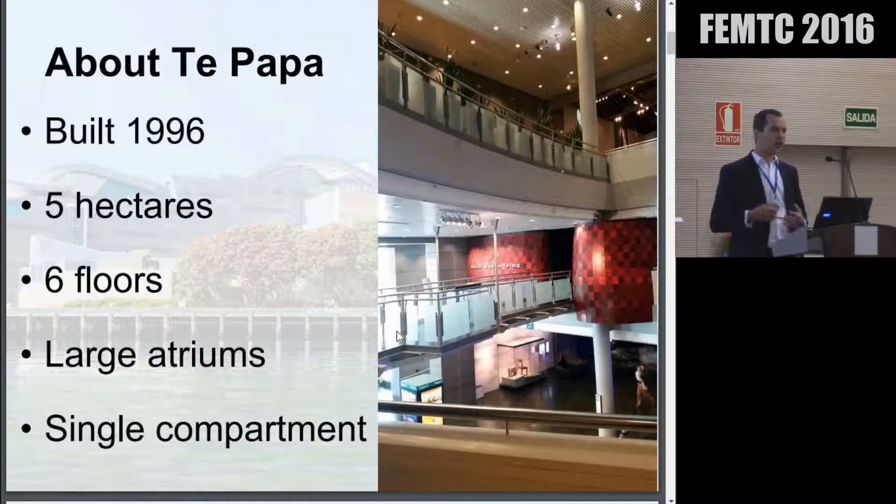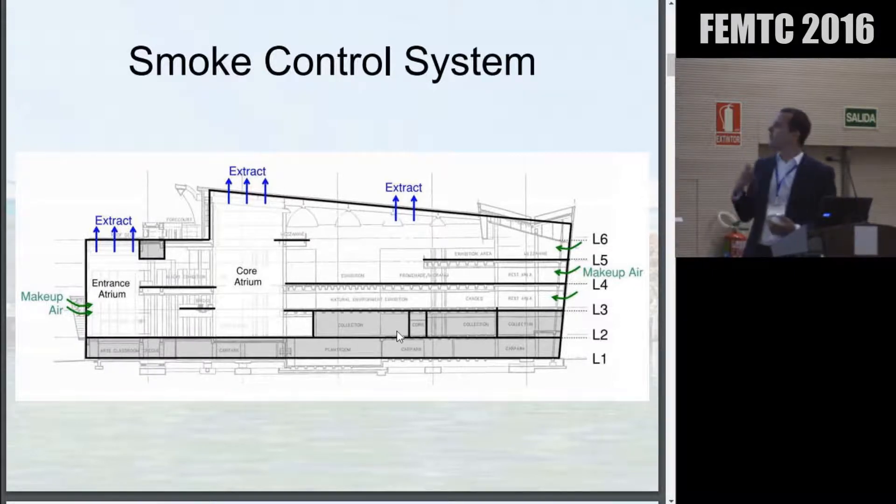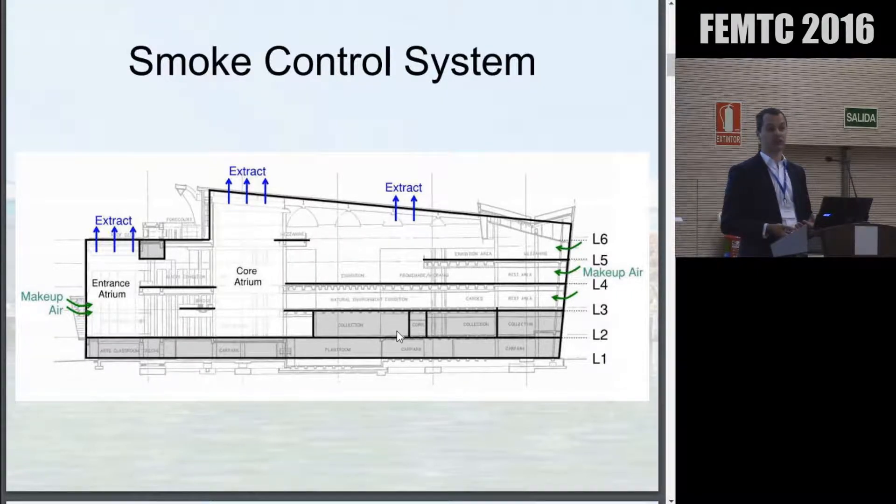Fire in any one part of the building is going to have an impact on a lot of other areas, and that makes it challenging from a fire engineering perspective. Largely, the fire engineering philosophy for the building is approached with a significant smoke control system. We've got about eight different smoke extract systems in the building, extracting something in the region of 300 cubic metres a second of air, depending on the location of the fire.